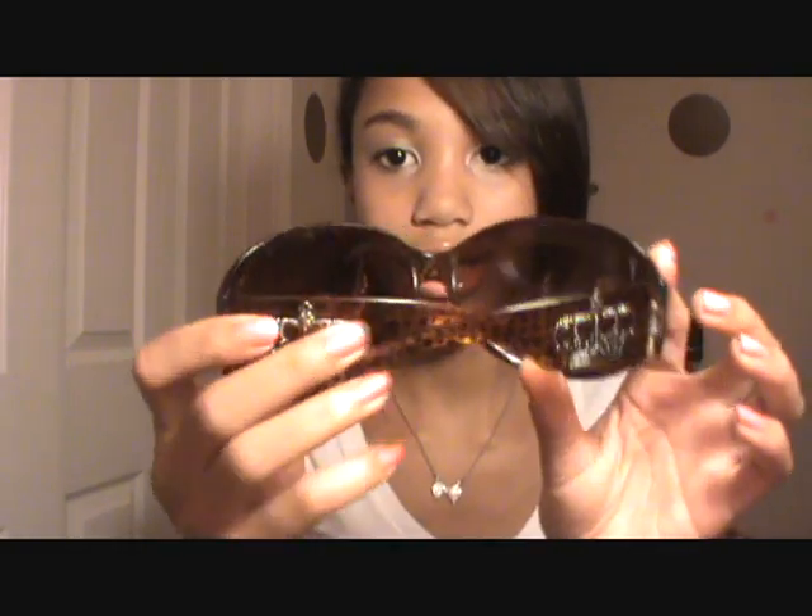Then I have my sunglasses. I got these from a place at the mall. They just look like this and they have crowns on the side, so I love these.